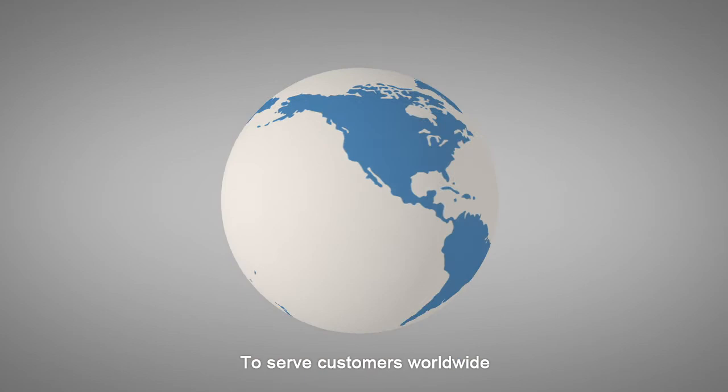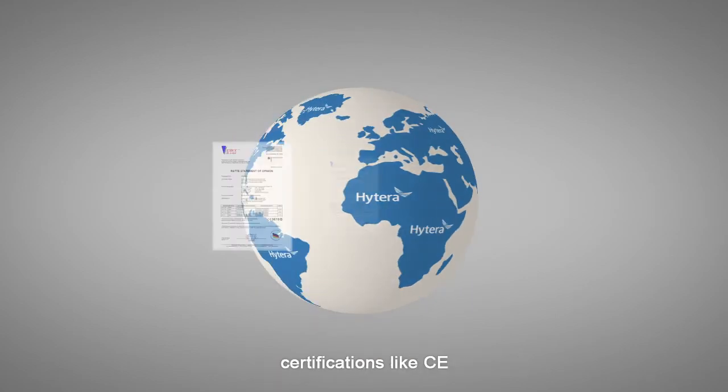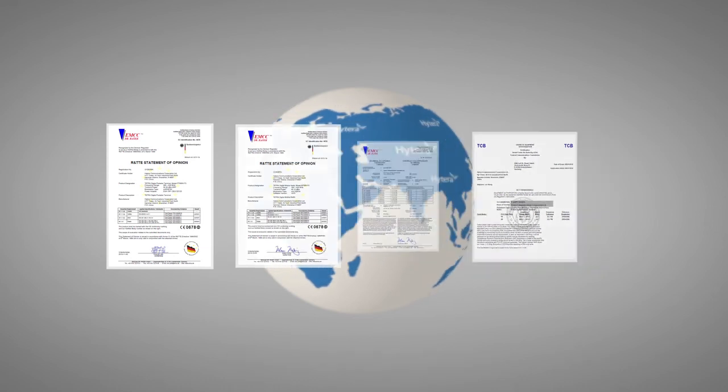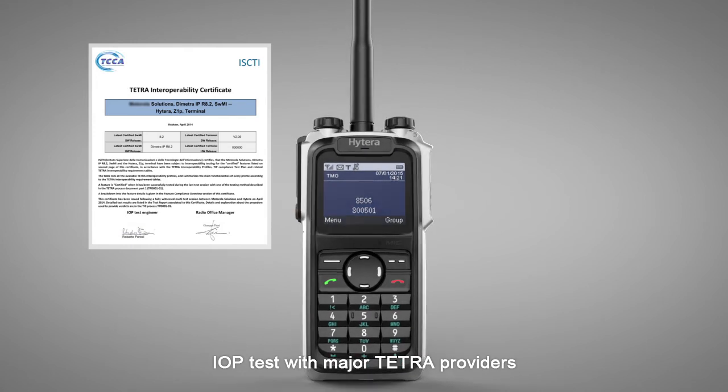To serve customers worldwide, Hytera products pass all the prominent certifications like CE, FCC, and IC. Hytera embraces open standards, and Z1P has already finished IOP test with major TETRA providers.